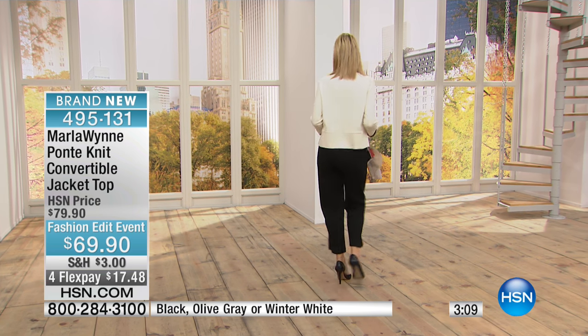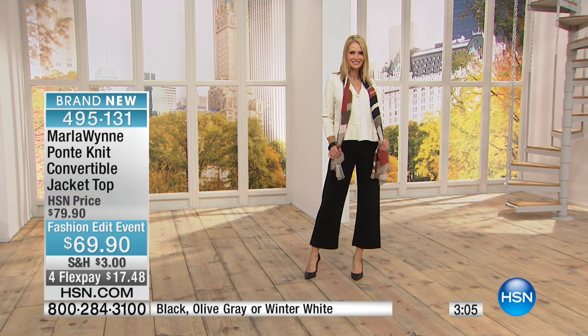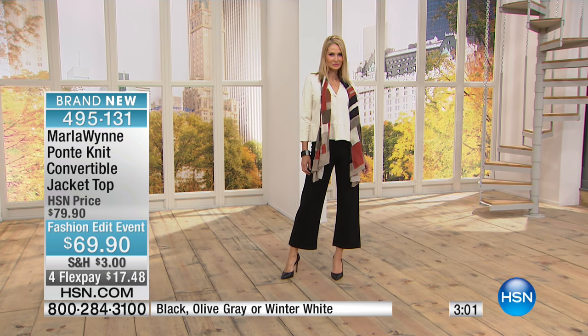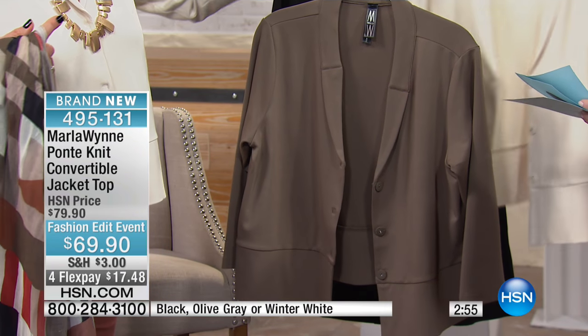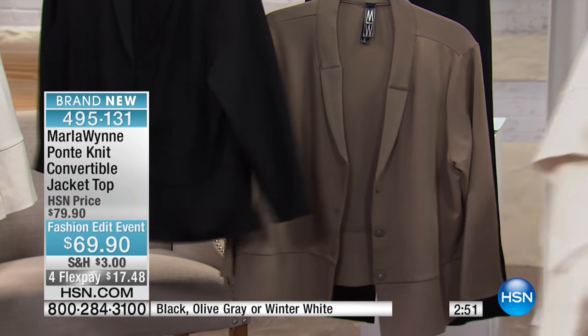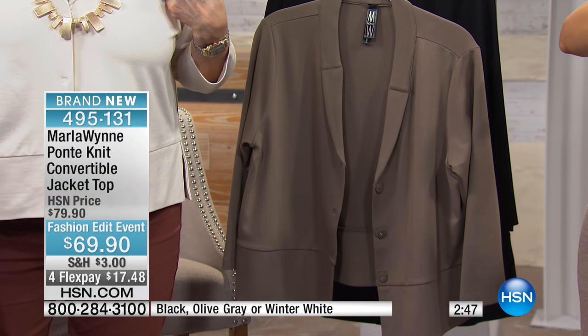It's machine washable as well. It's new for this visit. I'm going to go over the colors real quick: olive gray — look at the road mapping here, guys. If you don't have this scarf, you've got to get this scarf. That's the olive gray. And then, Amy, you can take this and put it on with what you're wearing — it's adorable. And then there's the winter white, and the black.